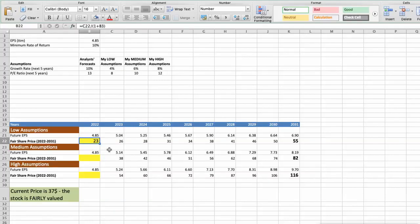Second scenario: Skechers will have average performance in the next 5 years. Future growth rate would be average at 6%, and future P/E would be average at 10. In this case, the fair value of the stock today would be $35. Third scenario: Skechers will have high performance in the next 5 years. Future growth rate would be 8%, and future P/E would be 12. In this case, the fair value of the stock today would be $49. As you can see, today the stock is fairly valued at $37 if we expect the company's high performance in future.